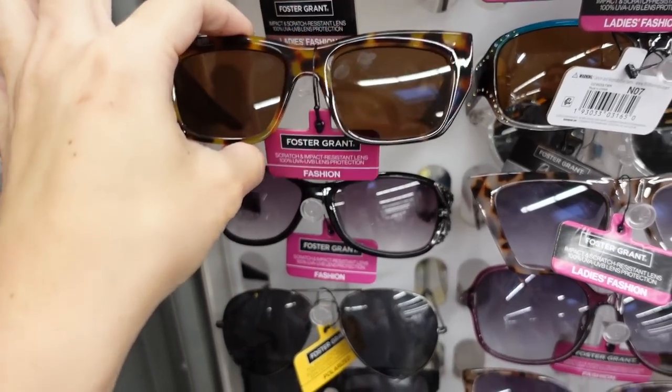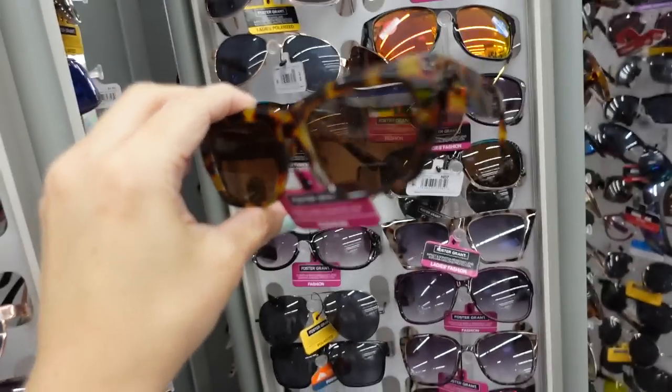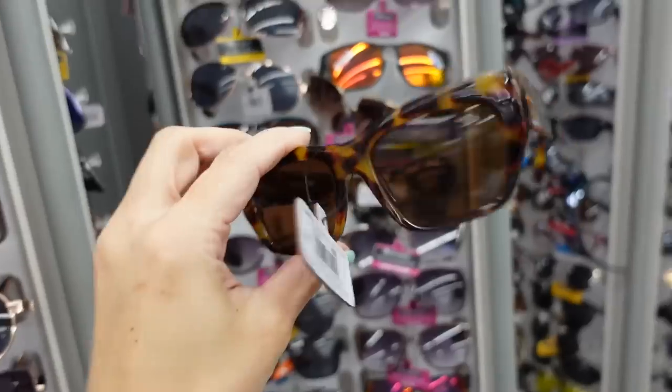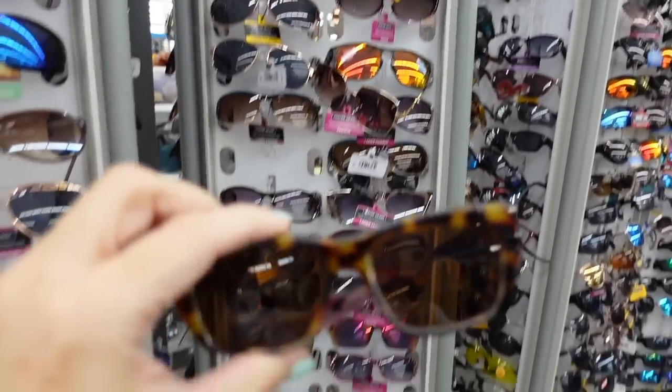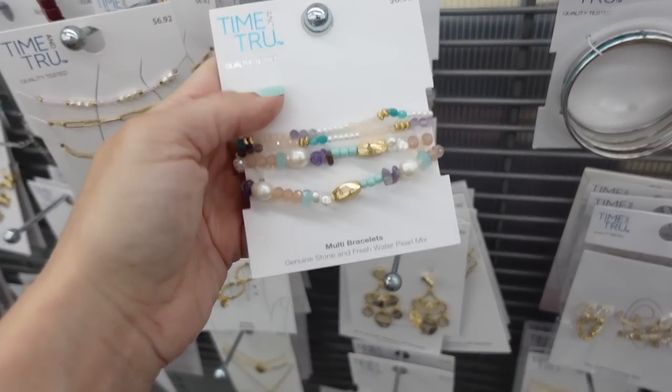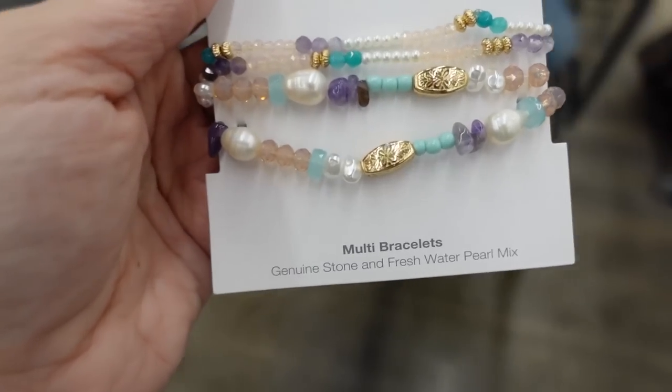For sunglasses I'm seeing this new shape from Foster and Grant — it has the thicker arm, so cute, they're $11.97. For bracelets I'm going with these from Time and True, they're $6.92.